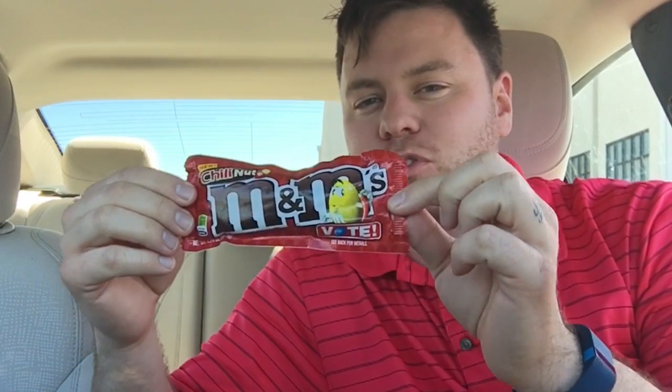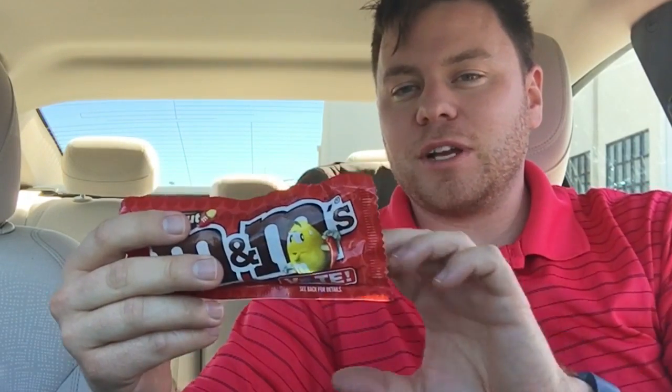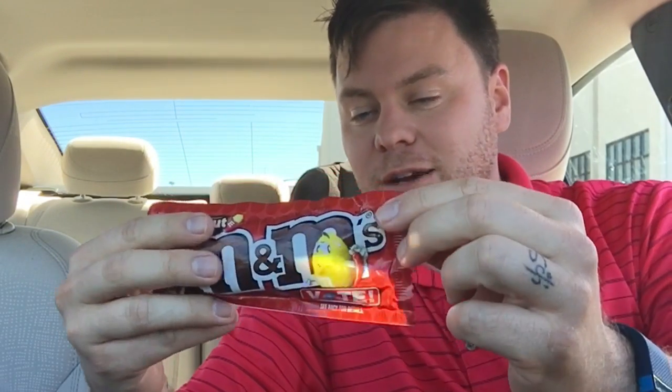Welcome to the Showstopper Shows, I'm the Showstopper. Today I'm trying one of the new M&M flavors — this is Chili Nut. They also have two other flavors: Coffee Nut and Honey Nut. These are M&Ms with peanuts or nuts in them, each with different flavors.